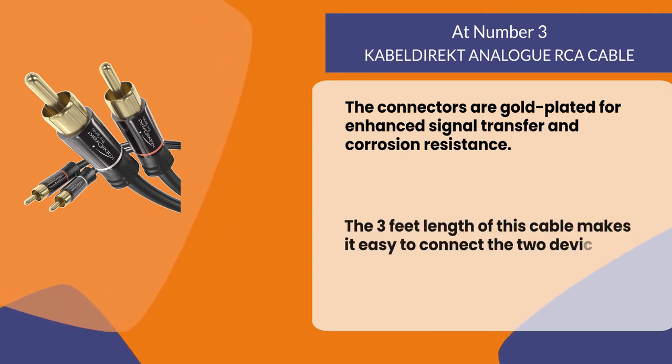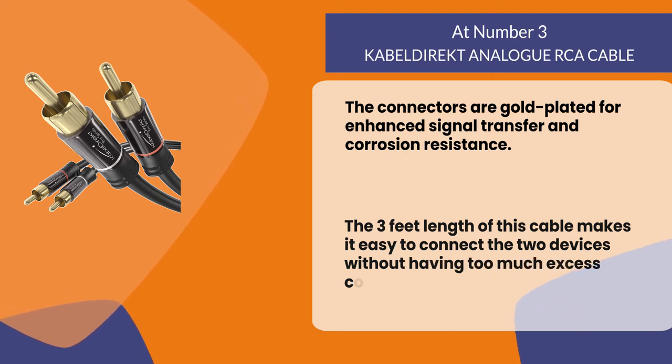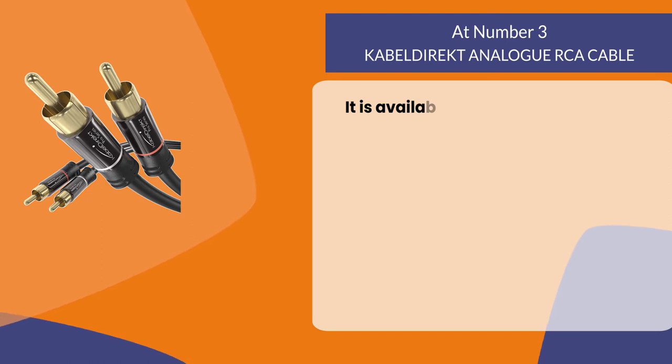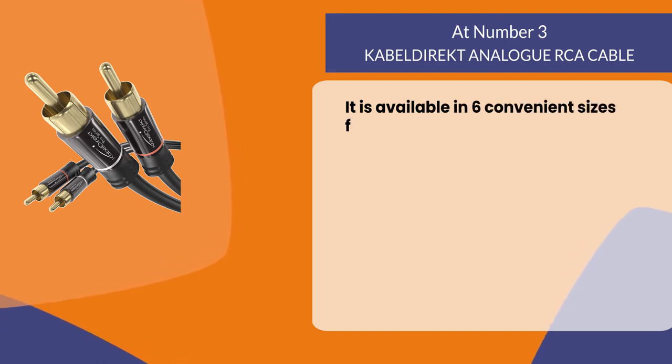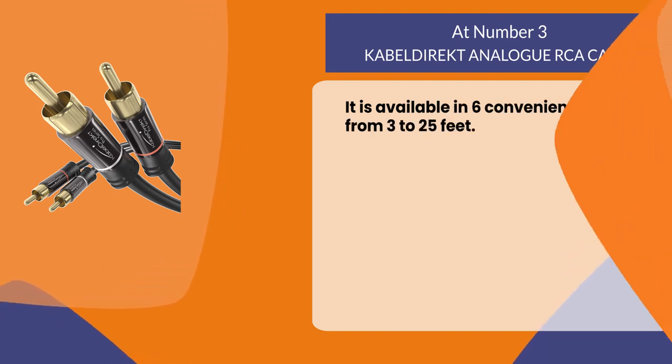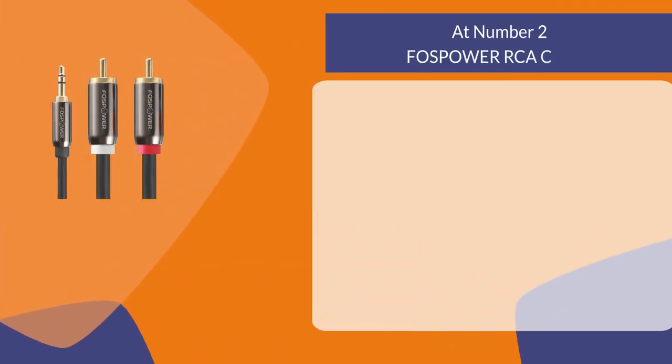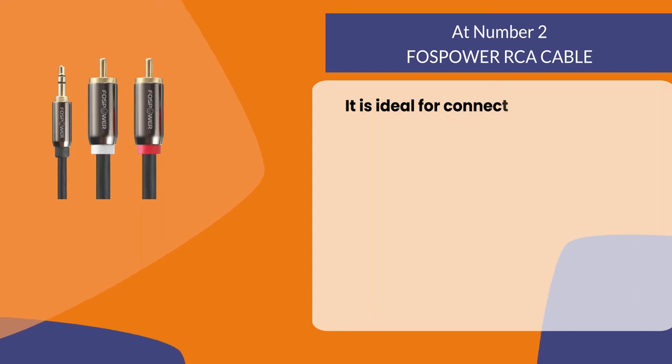The three-foot length of this cable makes it easy to connect two devices without having too much excess cord dangling around. It is available in six convenient sizes from three to twenty-five feet.